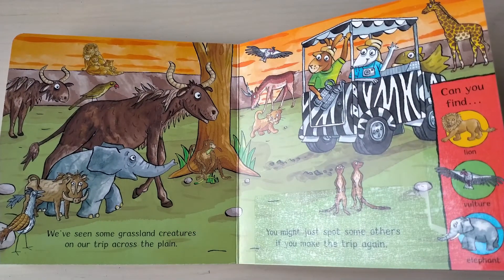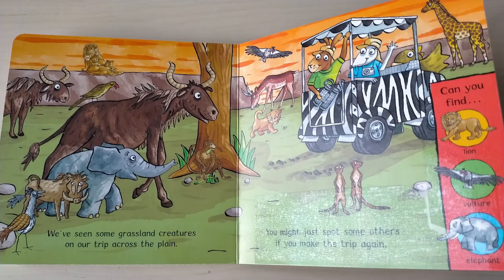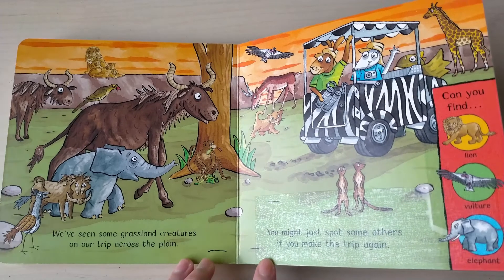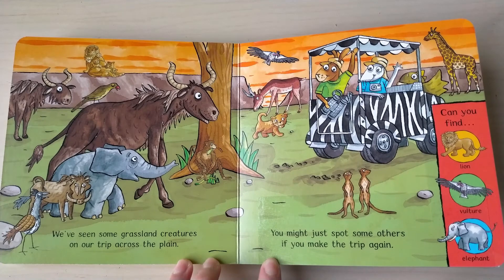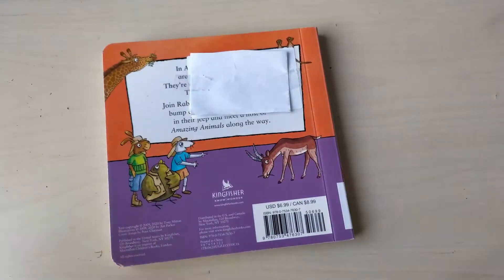We've seen some grassland creatures on our trip across the plain, you might just spot some others if you make the trip again. Can you find lion, vulture, and elephant? That's the end!